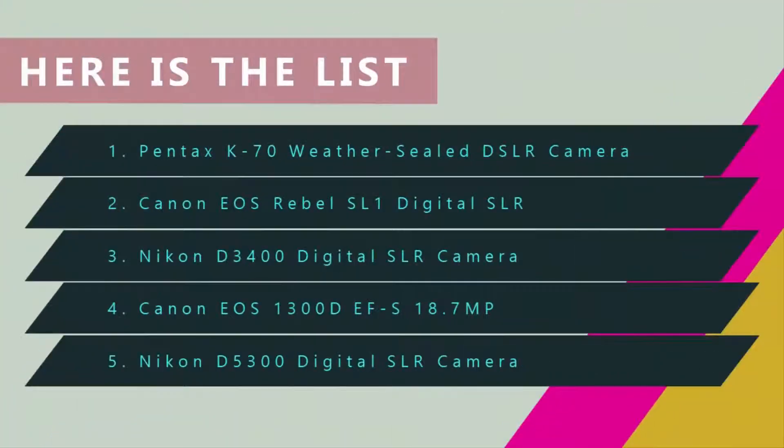Here we present the five best cheap DSLR cameras. Let's get started with the list.